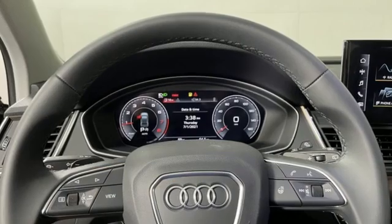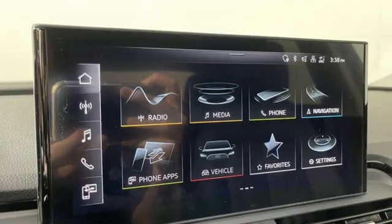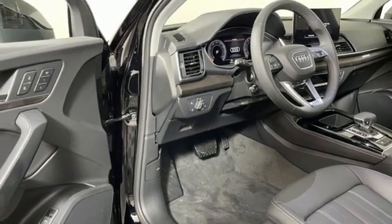Intercooled turbo inline four-cylinder engine, four-wheel drive, streaming audio, memory exterior door mirror settings, front heated leather bucket seats, autonomous cruise control.